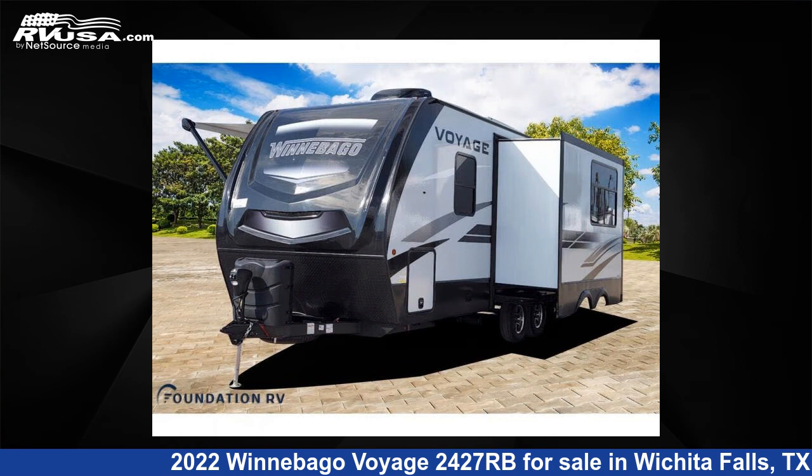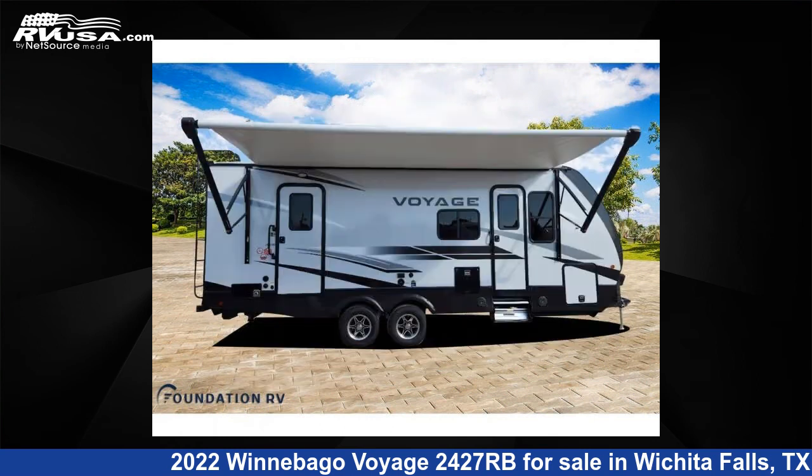This new Winnebago features one slide-out, sleeps four, and 50 gallons fresh water capacity.